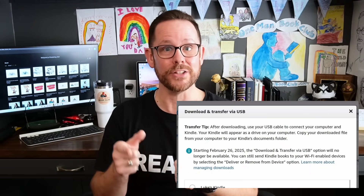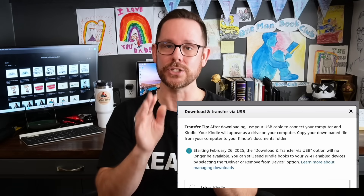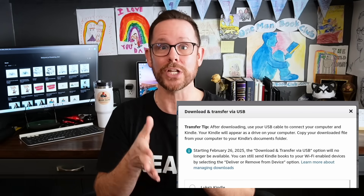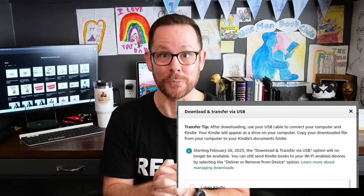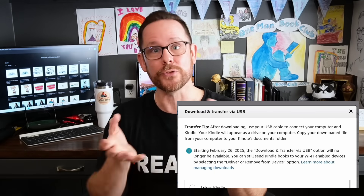Select More Actions and then select Download and Transfer to USB, and you'll see a dialogue box appear where you select what device you want to send the book to. This is what has everyone up in arms — there's a note in this dialogue box that says starting February 26, 2025, the Download and Transfer via USB option will no longer be available. This is the feature that's going away, and this is what is causing the spikes in blood pressure.